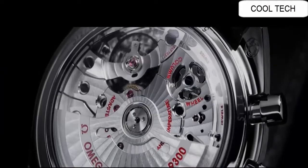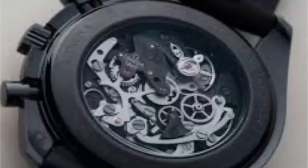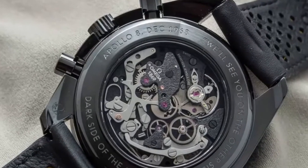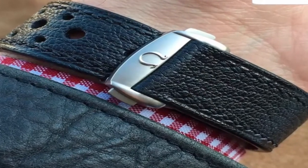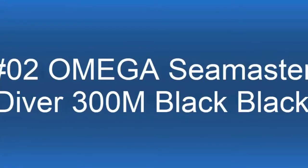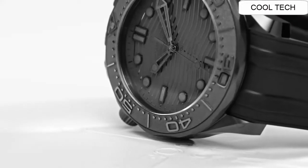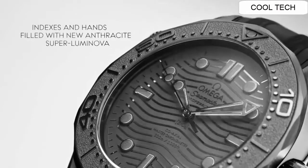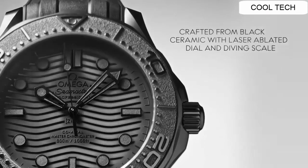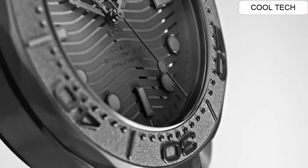Band material is leather with a band width of 20 millimeters. Water resistant depth is 50 meters. This watch has a ceramic case and a screw-in crown.